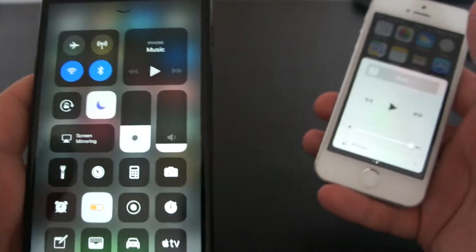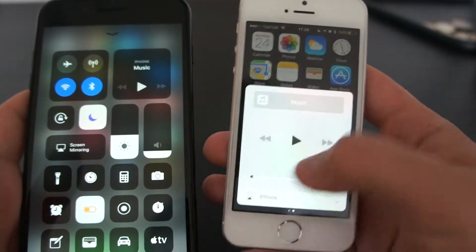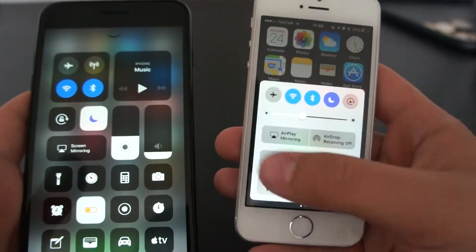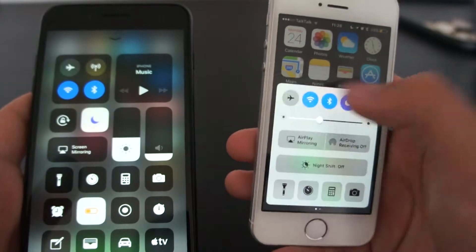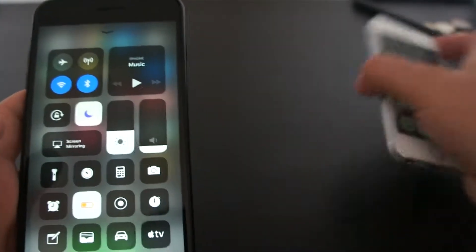This is iOS 11 Beta 3, by the way. Instead of it all happening on two sides — one for your music controls and one for brightness, AirDrop and your quick settings, quick launch apps — it's just all in one.